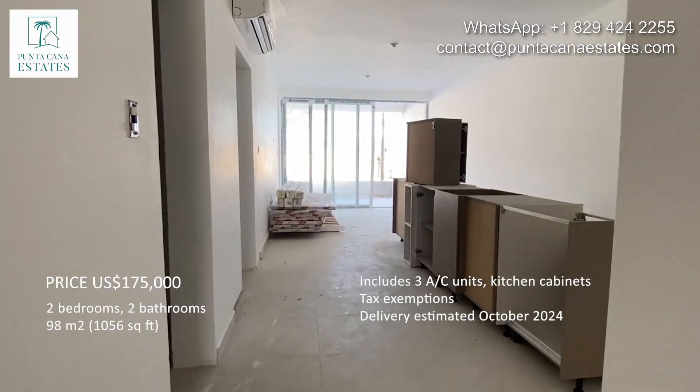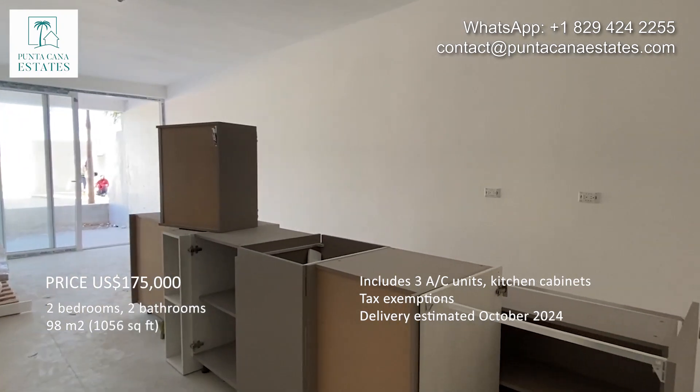Are you looking for a two-bedroom brand new apartment in Punta Cana? I have the perfect one for you. Here we are entering the apartment.